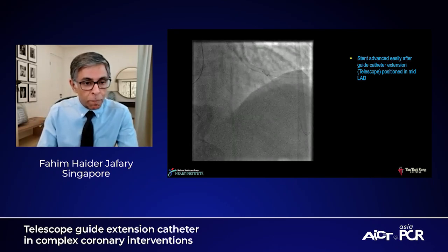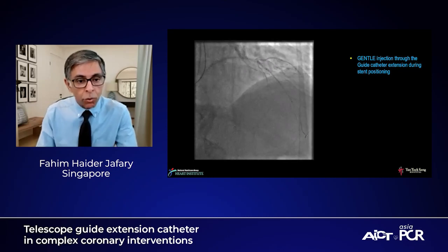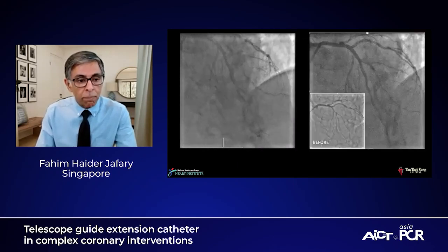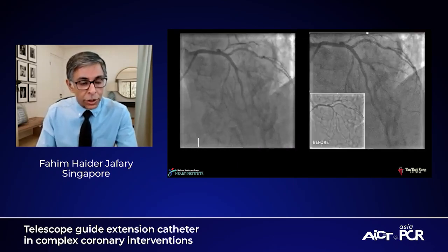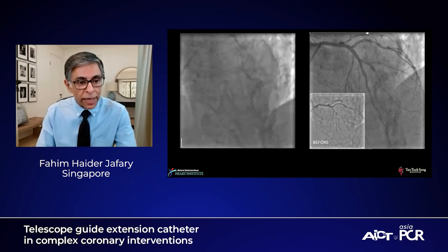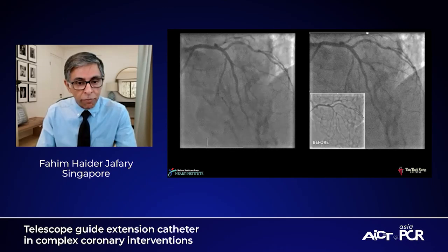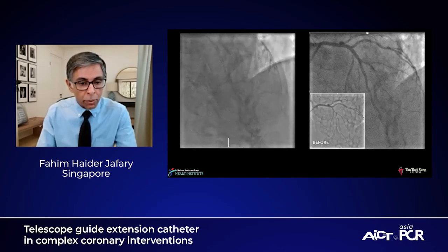We then pulled the guide catheter extension back and took a very gentle injection — because remember, pressures are usually damped and you don't want to inject too hard, which could lead to dissection. We positioned our stent and deployed. After deployment, more ballooning and an additional stent proximally into the left main, then post-dilation. The final result shows fairly excellent stent expansion and nice deployment, as seen both in the caudal cranial view and the spider view.